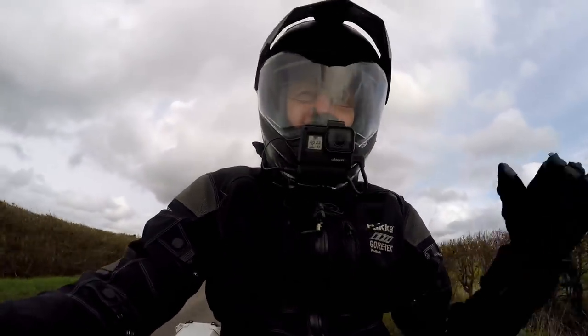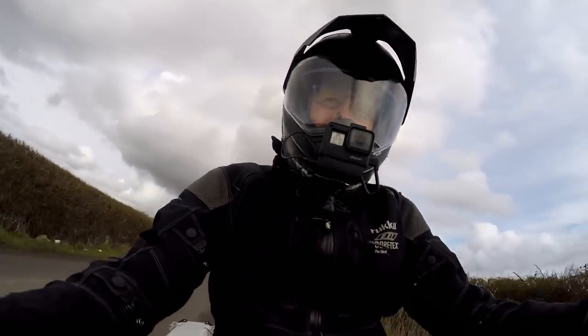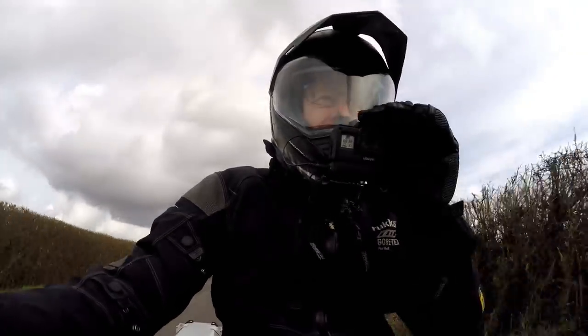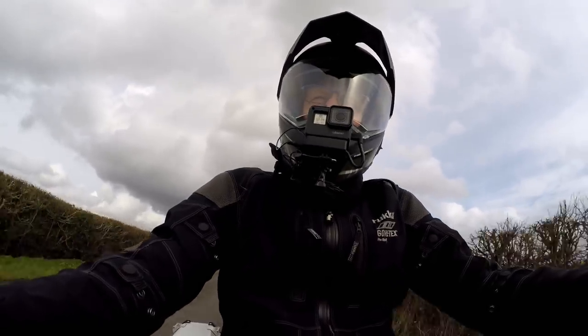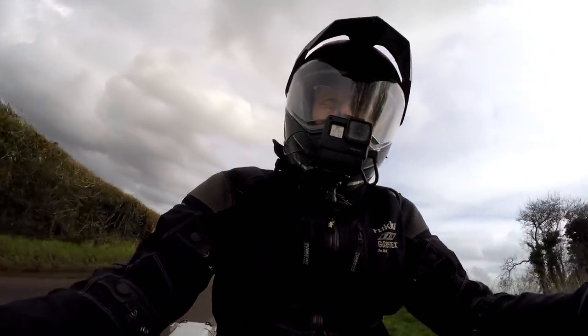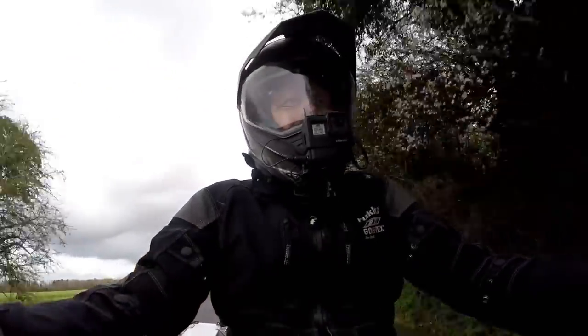Well, that was difficult to get that shot of the phone box and the post box. I don't think I'm going to stop anymore — I'm just going to ride through. It is a picturesque village, but I have to get home now.